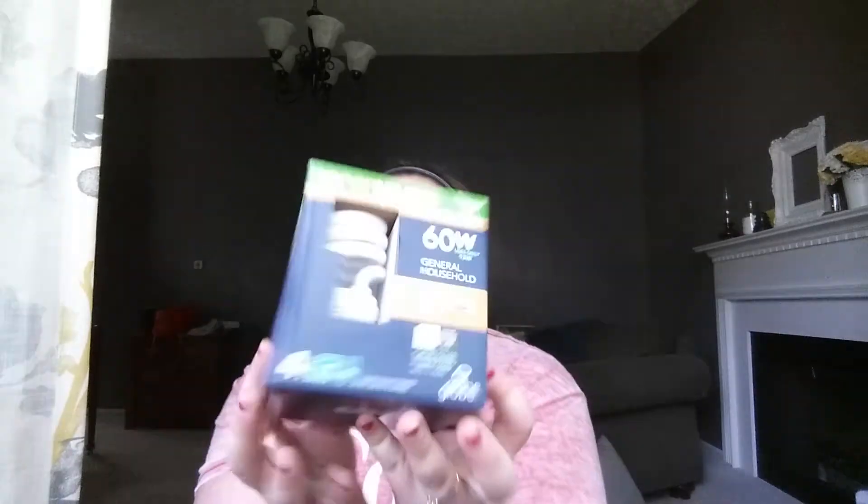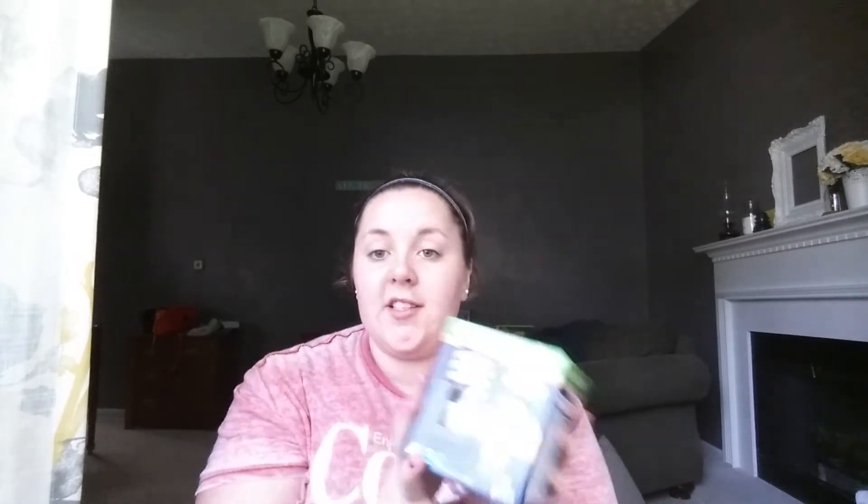I thought this was a really good deal — you get four energy-saver compact fluorescent 60-watt light bulbs for a dollar. These are definitely more expensive elsewhere. It has the Energy Star rating and it only uses 13 watts but acts like a 60-watt bulb, so it'll be good for lamps and stuff.